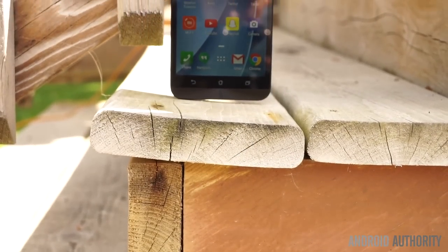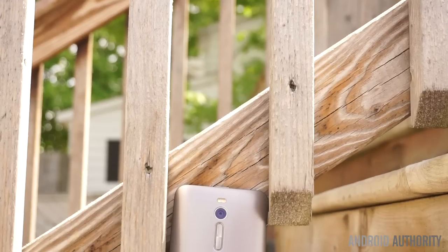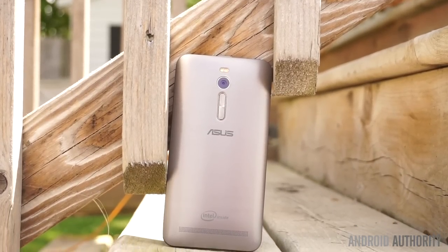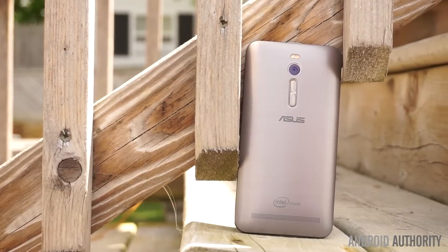Just as they did in 2014, Asus also wanted to target the budget smartphone market. The base model of the Zenfone 2, sold in the US, has a 1.8GHz quad-core processor, 2GB of RAM, and 16GB of storage. For $199, you still get a very powerful phone with some mid- to high-end specifications.